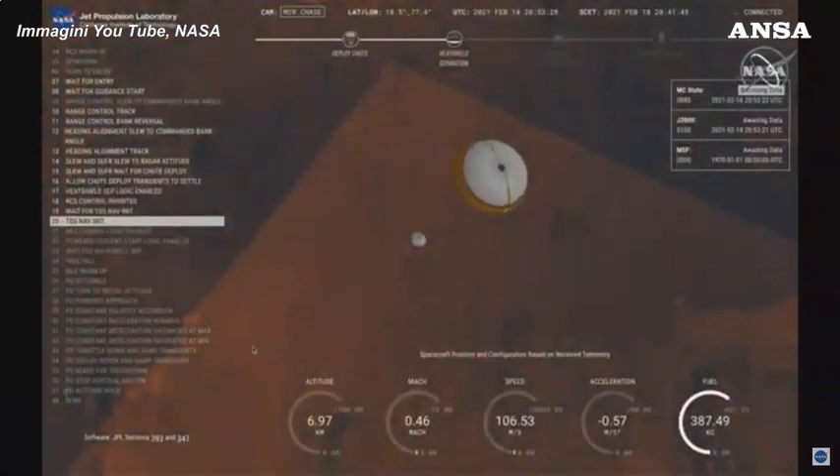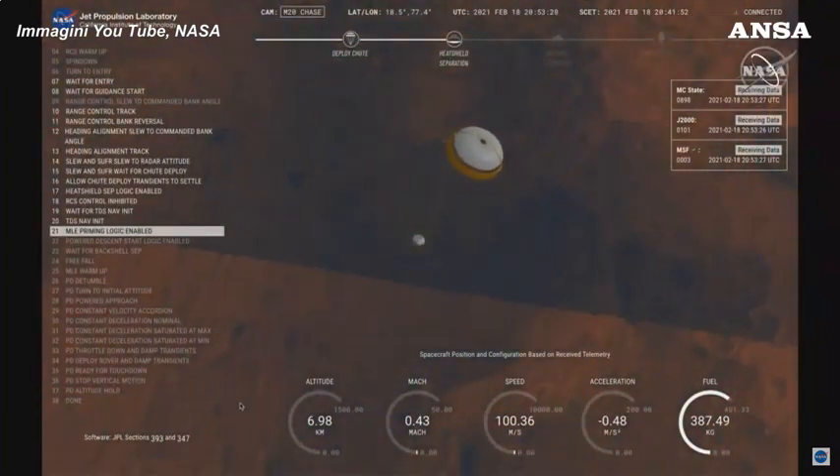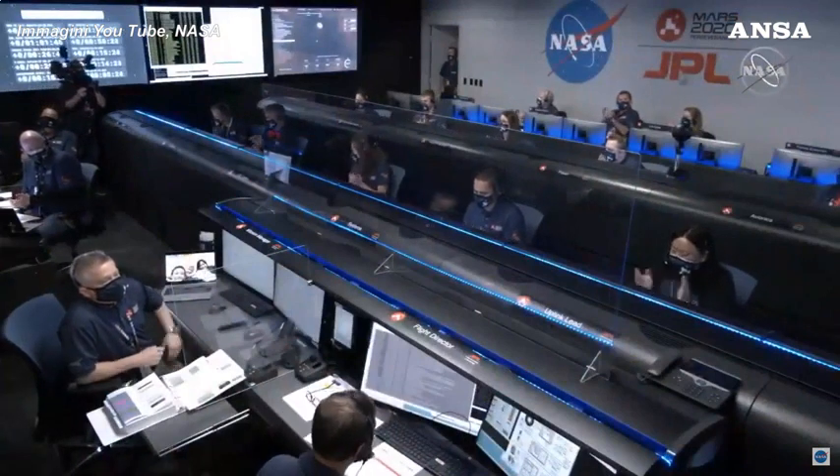Yes, yes, yes! Perseverance now has radar lock on the ground. Current velocity is about 100 meters per second, 6.6 kilometers of the circuit.